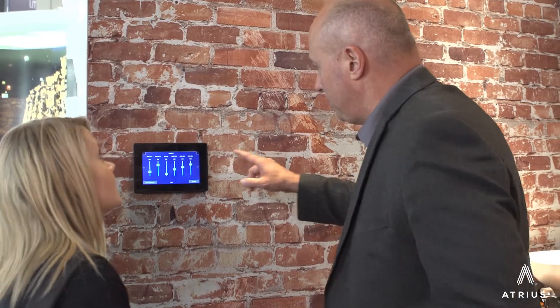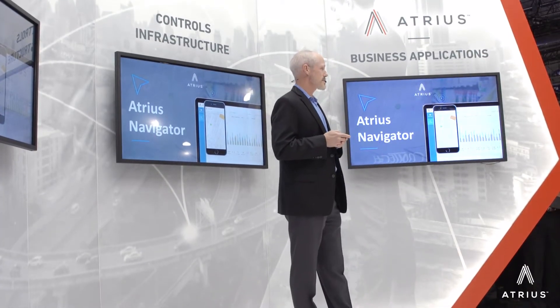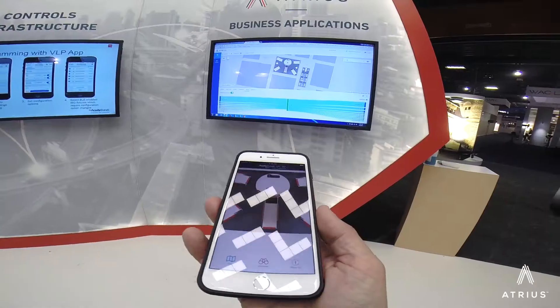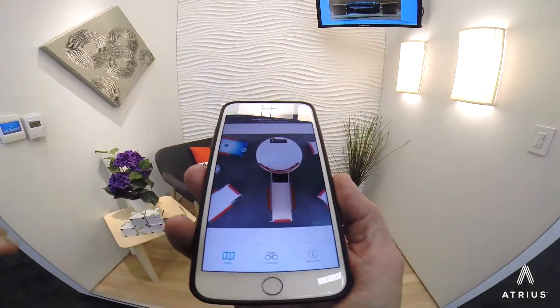We're doing that through the introduction of the Atreus Solution Framework, which has four core ingredients to deliver these kinds of solutions. The first platform service we're excited about is called Atreus Navigator — this is indoor positioning, basically turning the outdoor Google Maps experience into the indoor space.